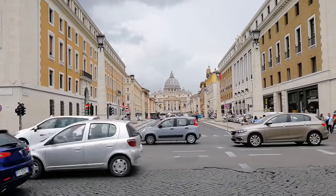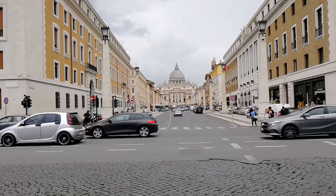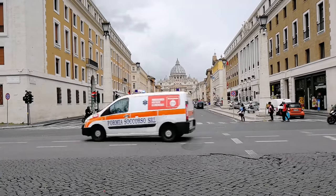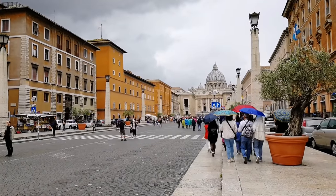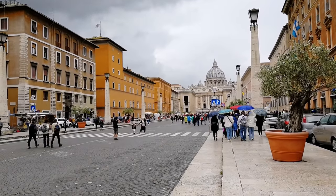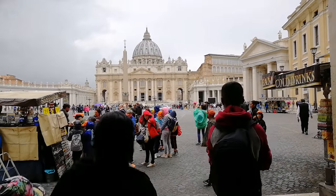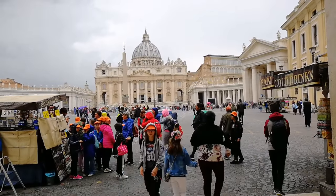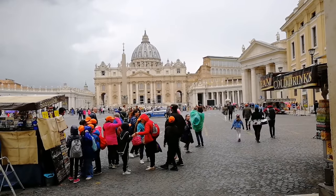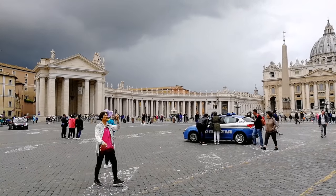Прекрасный вид на собор Святого Петра открывается с Виа делла Кончилиационе — улицы Примирения. До времён Муссолини это был жилой район, сейчас — широкая улица с видом на собор. С двух сторон улицы стоят фонари, подключённые к ближайшему родильному дому: когда они мигают, значит, на свет появилась новая жизнь. Сейчас читаю замечательную книгу Альберто Анджело о соборе Святого Петра и обязательно сниму видео с интересными фактами.